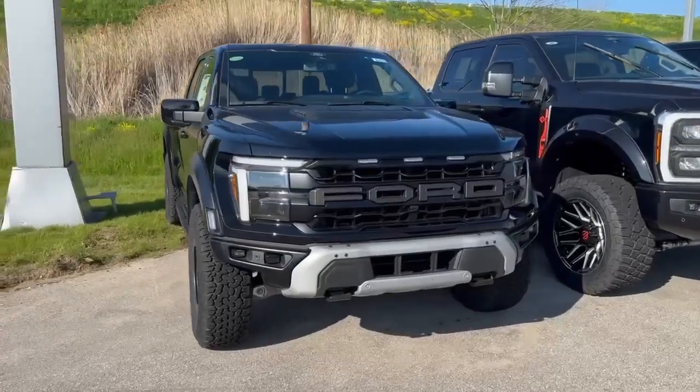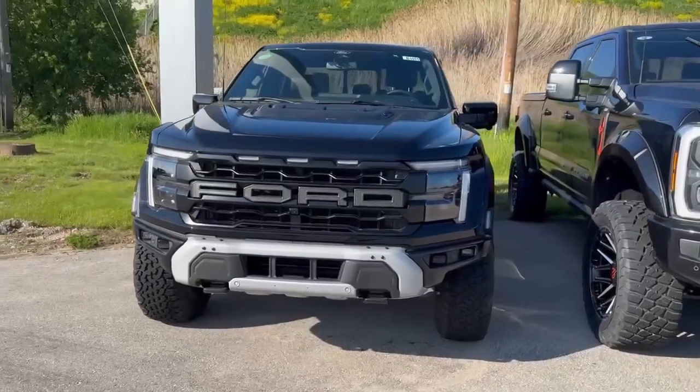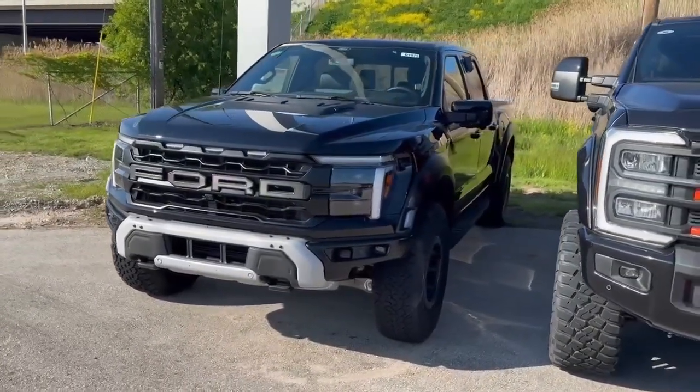This vehicle is ready to go to a new home. If you want to come take it for a test drive, give me a call. My number is 920-615-7747. We'll see you when you get here.